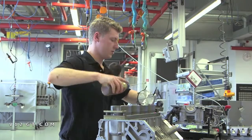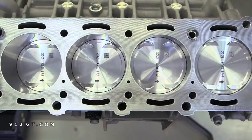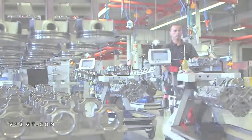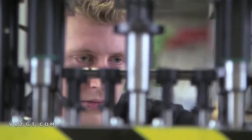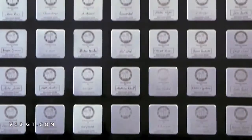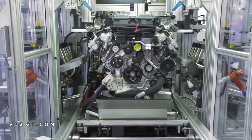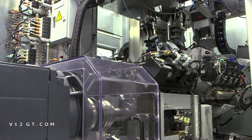The mechanic pays special attention to the smooth running of the crankshaft, con rod and piston. At the end of the production line, the engine plate is attached. The mechanic guarantees the quality of his work with his signature on the engine plate. Before delivery, all engines are cold tested on the test stand.